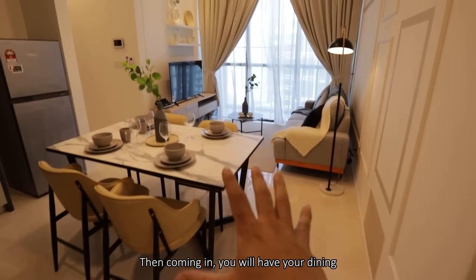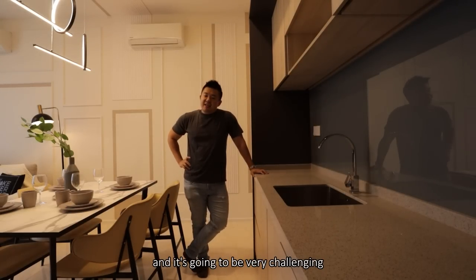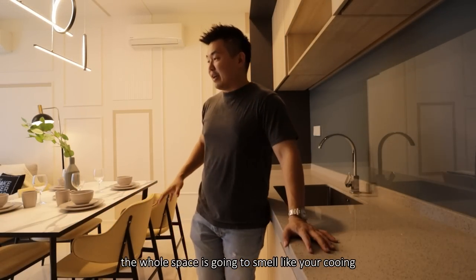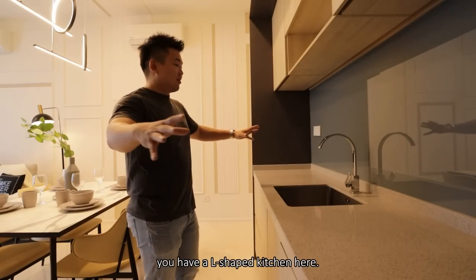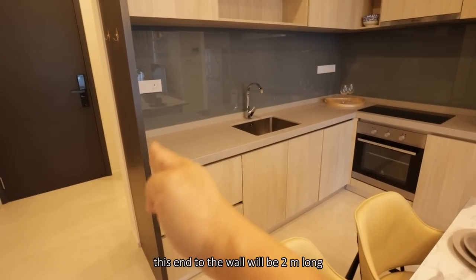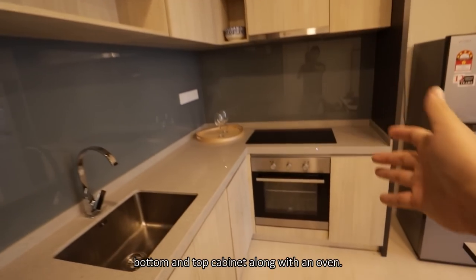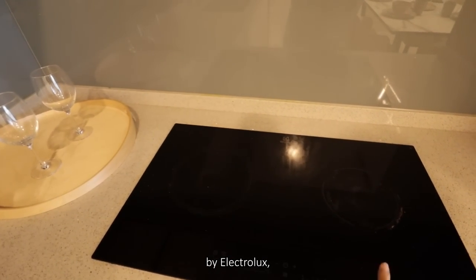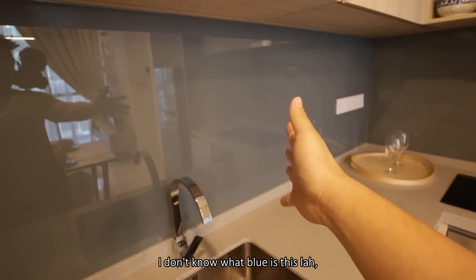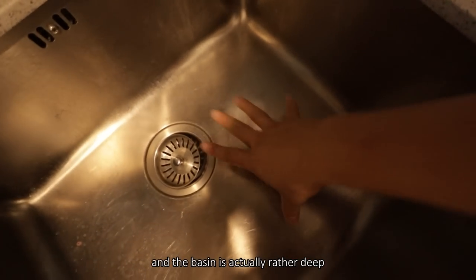Coming in, you will have your dining and your living — very well lit. This will be the dry kitchen spot, and it's going to be very challenging if you have a habit of Asian cooking because the whole space is going to smell. This is actually furnished by the developer — you have an L-shaped kitchen here, and for this scale, it's actually rather generous. The length from this end to the wall will be 2 meters long, and you have your basin, bottom and top cabinet along with an oven. Then you will have the cooker by Electrolux — the hood and hob is provided. And you have a backsplash.